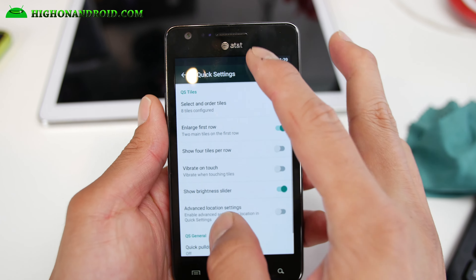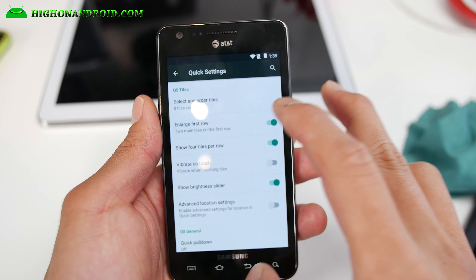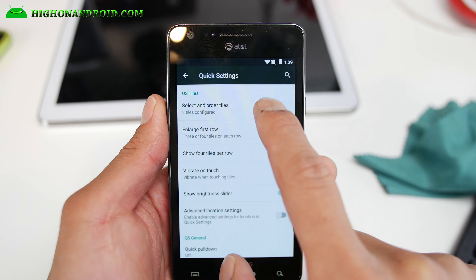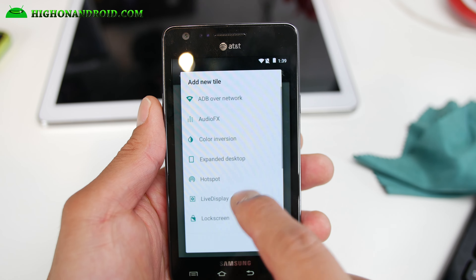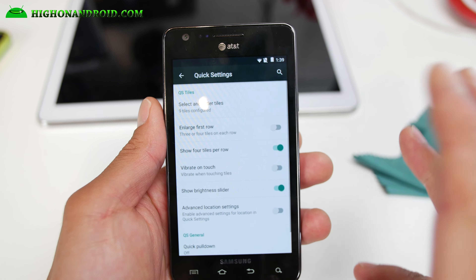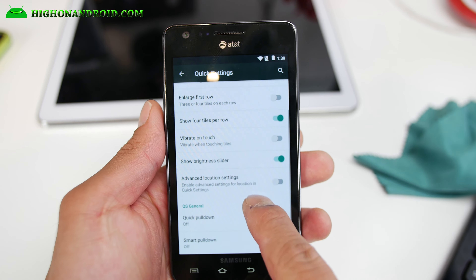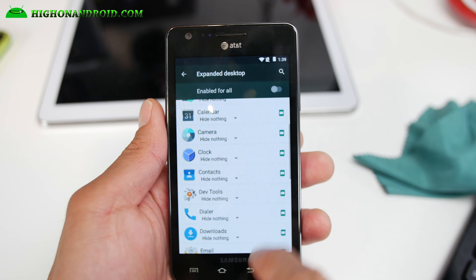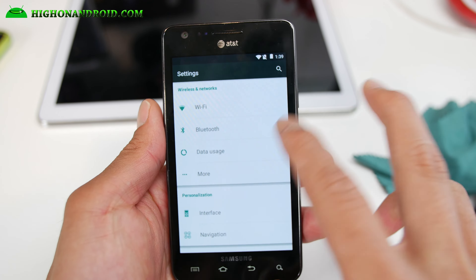You also get quick settings with some customizations. I always like to enable the four tiles and then turn off enlarge — that way you have more space. You can go ahead and configure your tiles. This one even has compass. Still enough customization — something better than CM12.1.